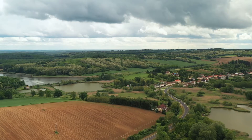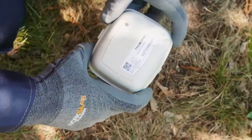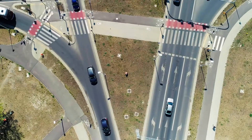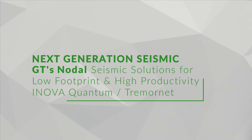Every environment is a challenge for seismic surveys, in particular those based on cable recording systems. Restricted areas as well as hazards for cable data acquisition require extensive resources and time. Focused on delivering efficient and more detailed geological imaging, we've come up with nodal solutions delivering next generation seismic data.